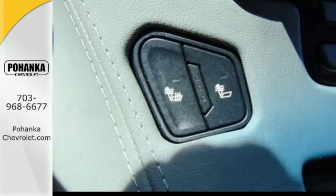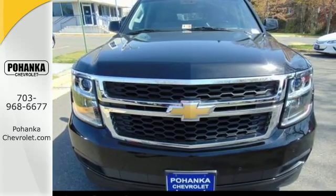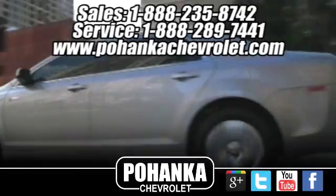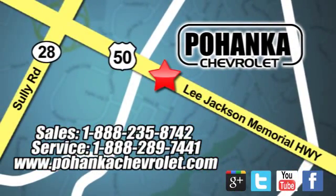Built for everything and everyone. Make the Suburban yours today. Bohenga Chevrolet is a great place to buy a car. We're conveniently located at 13915 Lee Jackson Memorial Highway, Route 50, in Chantilly.